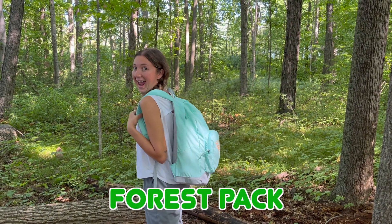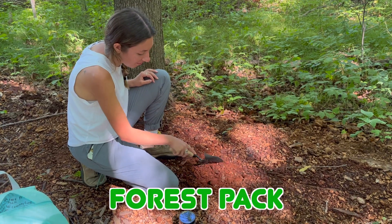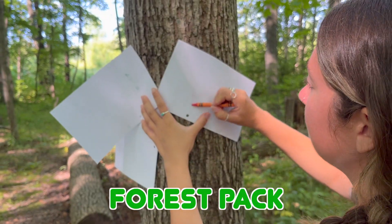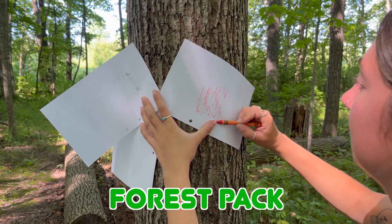Last but not least is the Forest Pack! See what critters are busy recycling nutrients amongst the leaf litter, or make a new woody friend by completing a tree book.